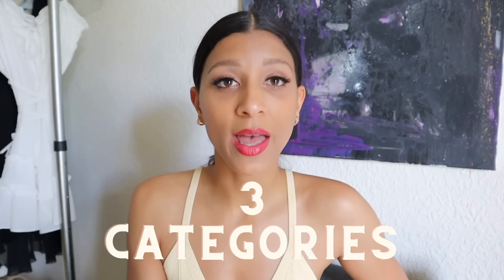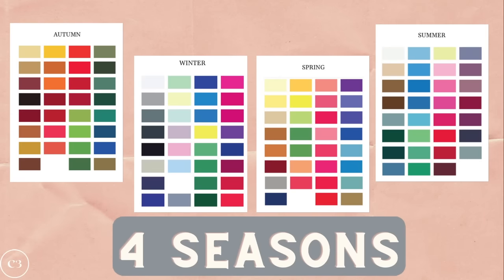Seasonal color analysis is a theory that all colors can be broken down into three main categories and identified accordingly. These colors can be divided into four different seasons: autumn, winter, spring, and summer. Which one are you, and most importantly, which are your best colors? If you want to find out what your color season is, make sure to watch until the end so I can help you find your best colors.